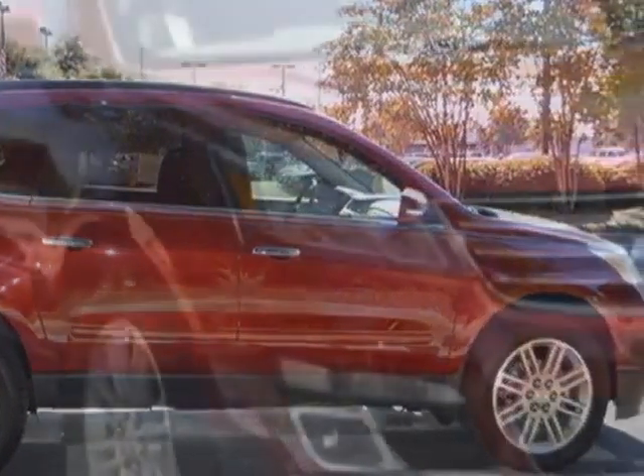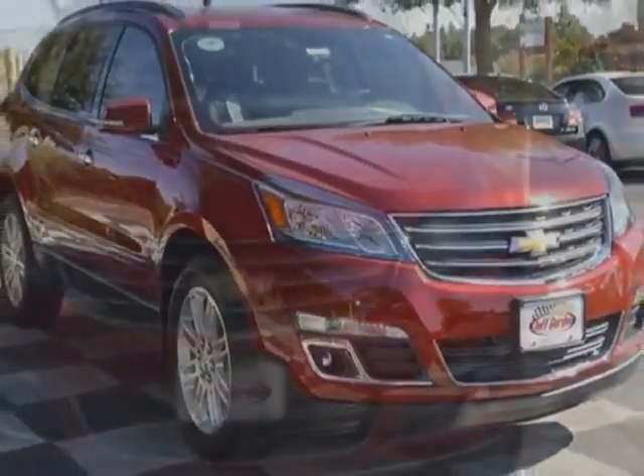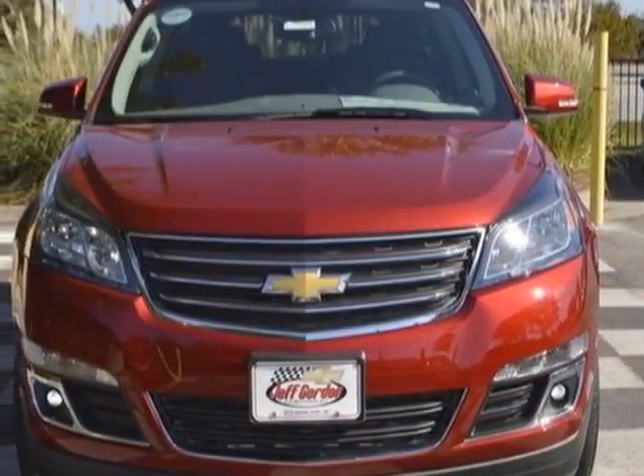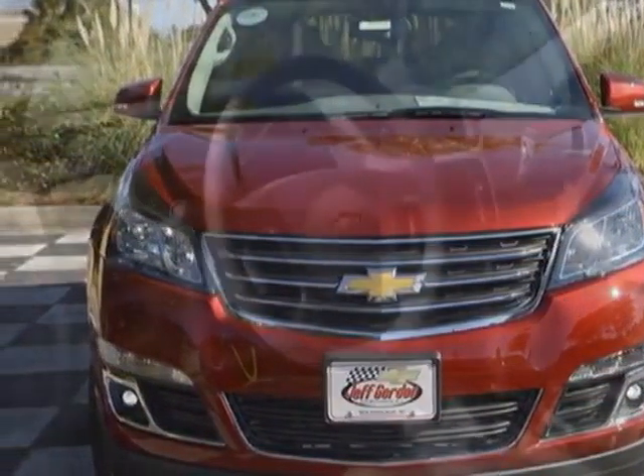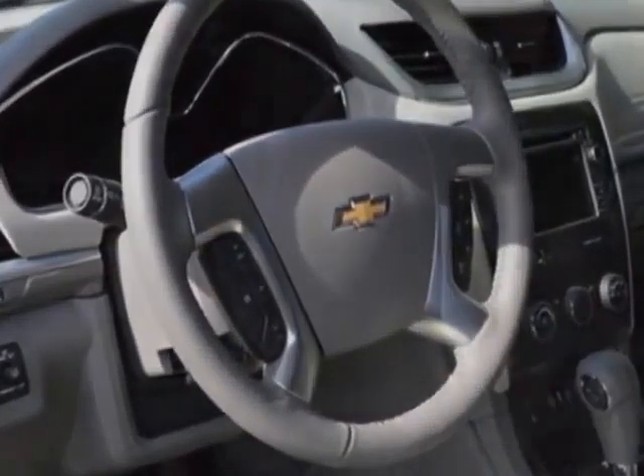Additional options for this vehicle include the DK Titanium LT Titanium, Premium Cloth Seat Trim, 7 Passenger seating with a 223 seating configuration, Federal Emissions Requirements, All-Star Edition, Trailering Equipment, and the Licensed Plate Bracket Front Mounting Package.